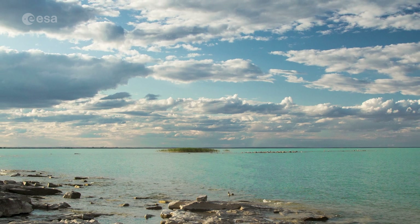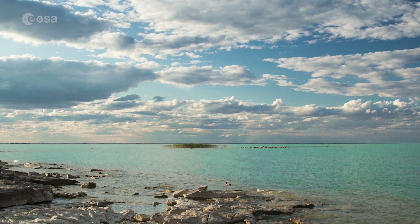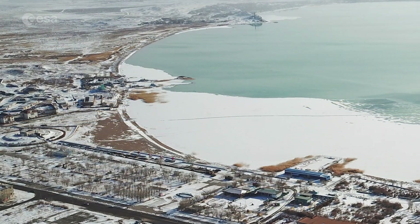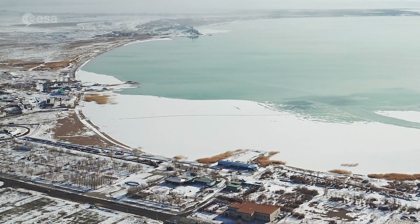This is the largest lake in Central Asia, which spans around 65 kilometers in length from east to west. Today we take a closer look at Lake Balkash in east-central Kazakhstan. Welcome to Earth from Space.